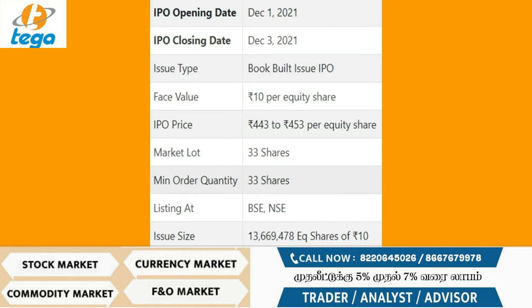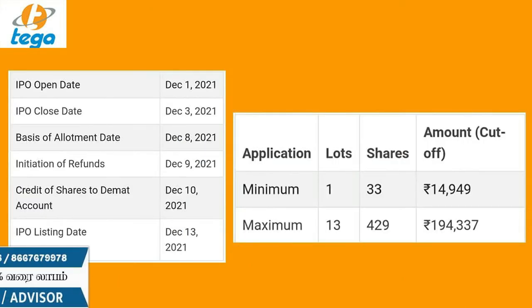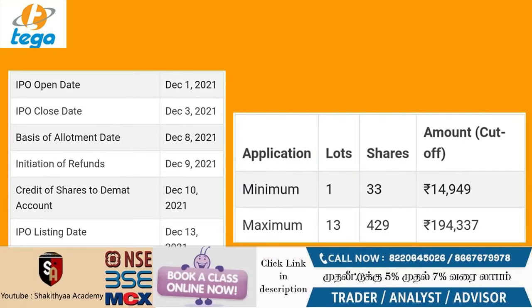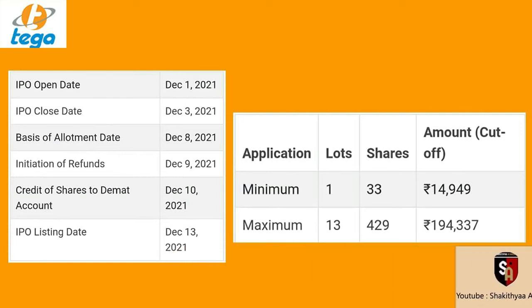This company is going to launch the IPO on December 1st. The IPO closing date is December 3rd. The basis of allotment date is December 8th. IPO refunds will be on December 9th. You can get shares on December 10th, and the IPO will list on December 10th.